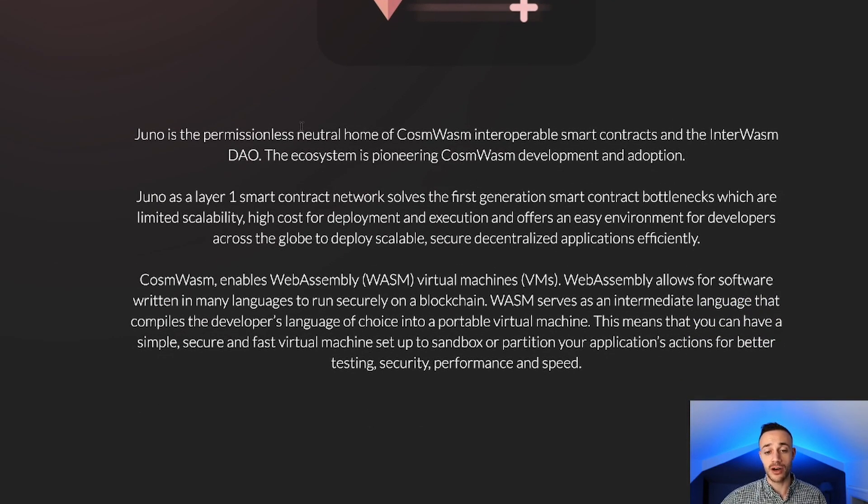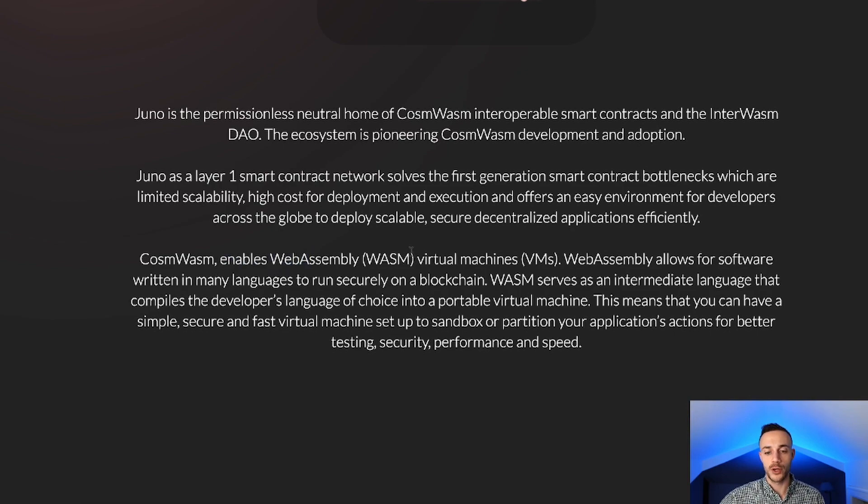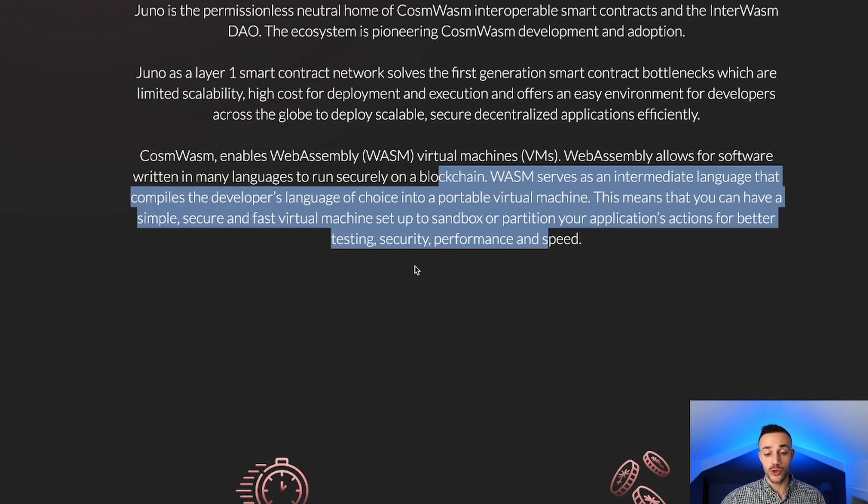With CosmWasm, it enables WebAssembly virtual machines. WebAssembly allows software written in many languages to run securely on a blockchain, so it allows developers who know various different programming languages to program smart contracts within CosmWasm and launch them on Juno very seamlessly. Wasm serves as an intermediate language that compiles the developer's language of choice into a portable virtual machine. This means you can have a simple, secure, and fast virtual machine set up to sandbox or partition your application's actions for better testing, security, performance, and speed.